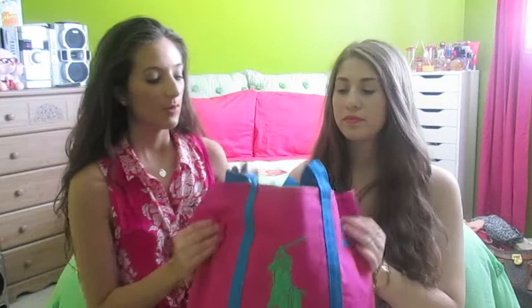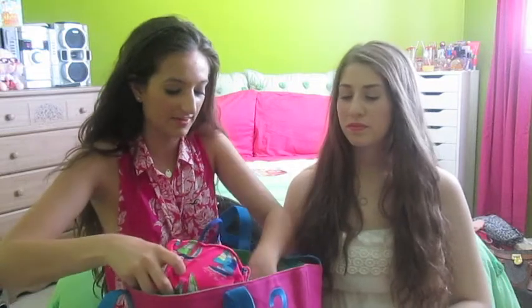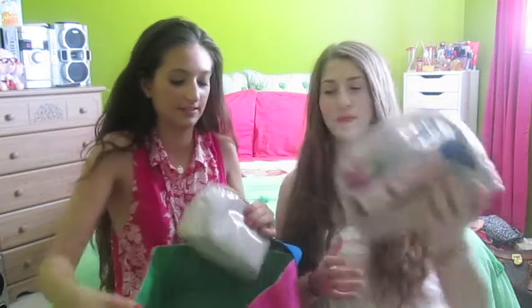Hey guys! Today's video is really exciting — it's a summer weekend getaway essentials. This is not about clothes; it's beauty, hair, and that kind of stuff. We put it in this really bright summery bag. It's just like if you were going to a cottage, trailer, city, or beach for a three-day weekend. So let's get started with body and makeup first, and then we'll move on to random.